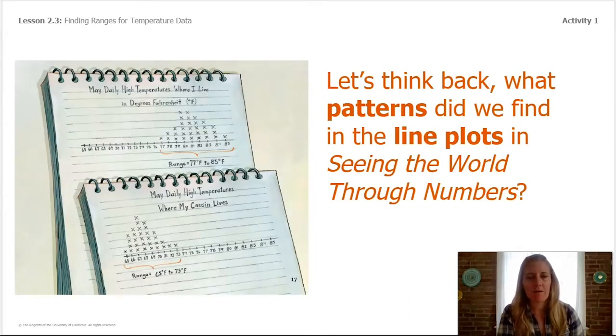We'll see whether it's possible to compare places and make predictions about future weather. You may remember from our book about finding the range for each line plot. May temperatures where the boy lives were similar, and May temperatures where his cousin lives were similar. Both places had different ranges, so the weather was not the same — it was much cooler at his cousin's house in May.